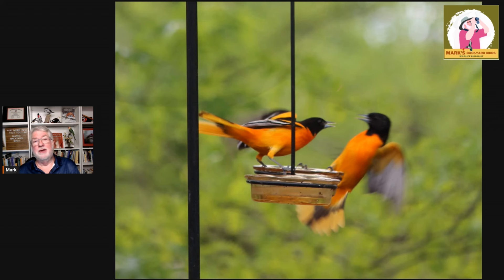Then people will start calling us in August saying their orioles are back. Well, those are the northern migrants that are moving south and passing through. If you still have your oriole feeders out, they'll hit it then — but they're moving on their way south. So that's what orioles do in the middle of summer.